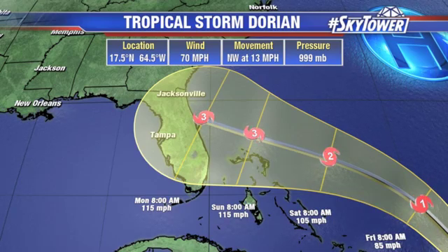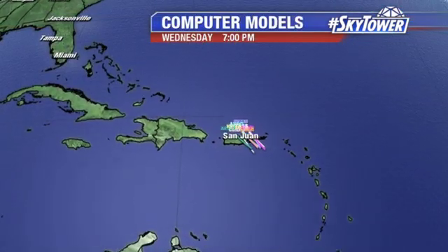Is this track going to verify? Not what you're seeing right here — things will certainly be changing. What we're talking about right now is the potential for a major hurricane sitting to the east of the state and possibly heading in our direction. So you've got to have those hurricane plans in place, go over all your supplies, and really pay attention over the next several days.